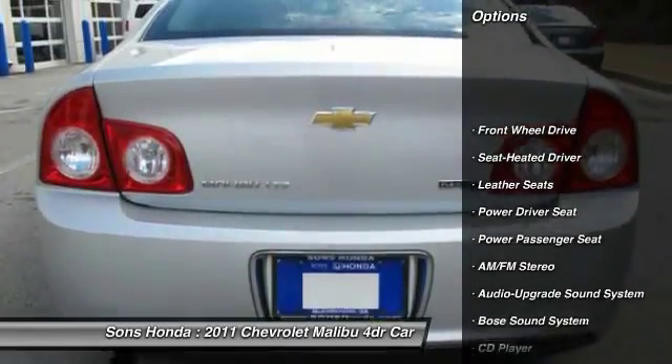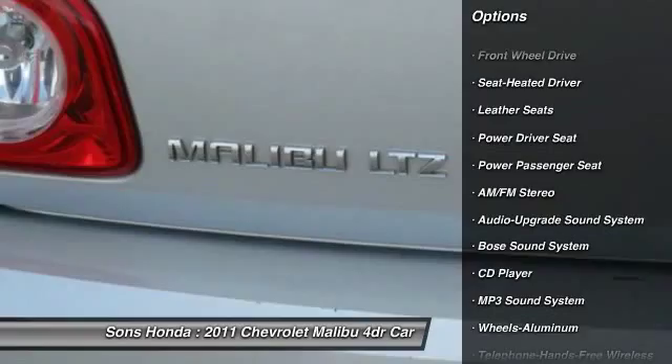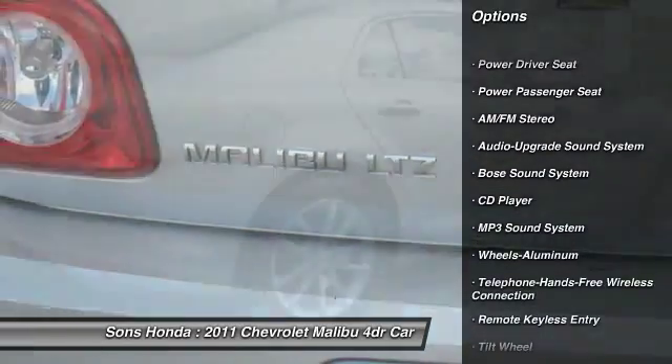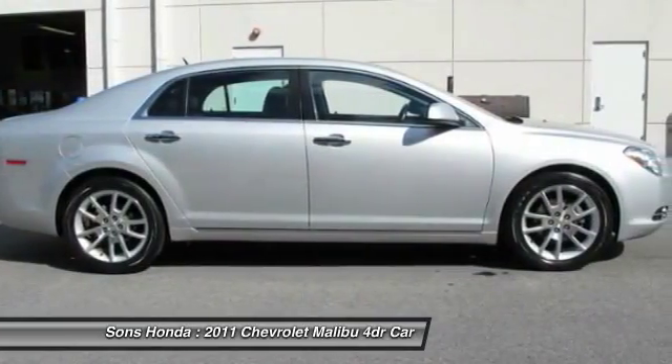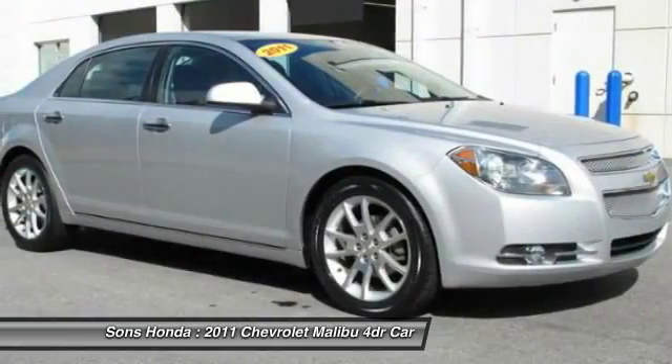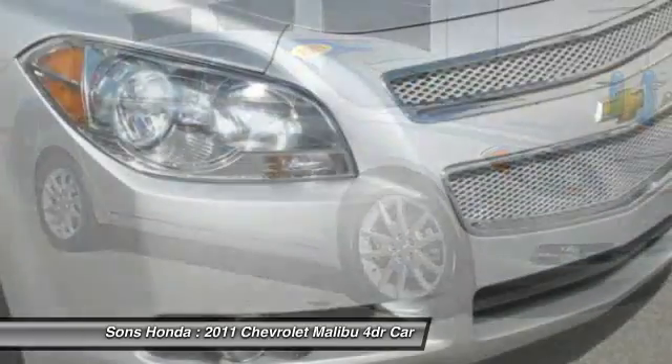Power passenger seat, Bose sound system, traction control, anti-lock braking system, Bluetooth wireless data link for hands-free phone, air conditioning, front power steering, aluminum wheels, cruise control, premium sound.